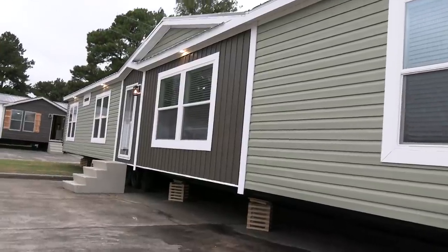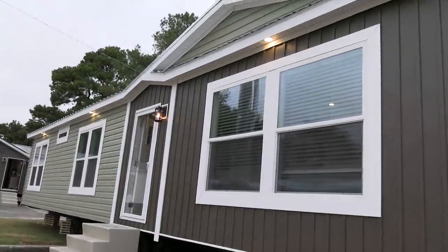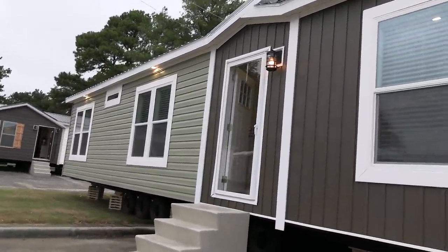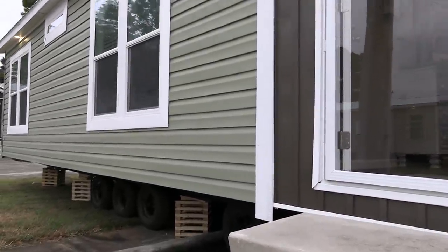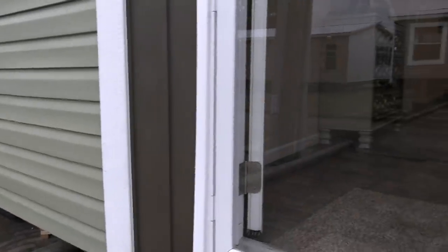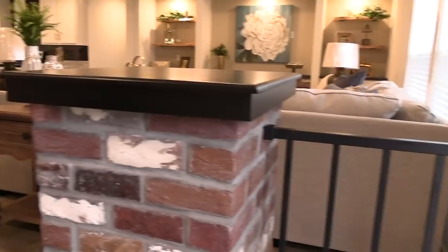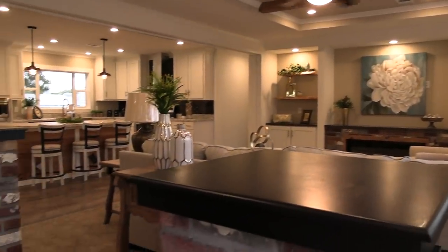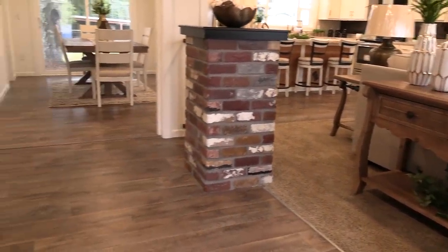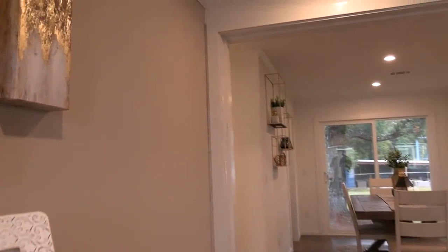Hey everyone, thank you for clicking on this video. We're going to give you a tour of this double wide. All the details on this home will be in the description. This is a brand new home — it's not even on the market yet. Be sure to like this video if you enjoy, and subscribe to our channel. We put a lot of mobile home related videos up. This is a Winston and it is beautiful.